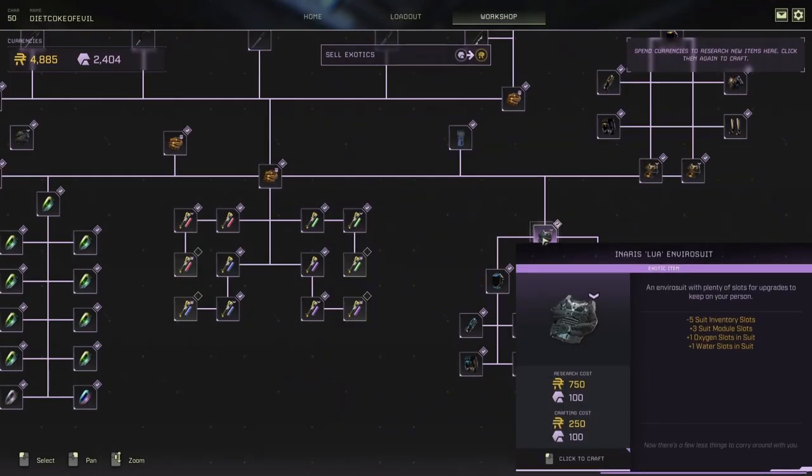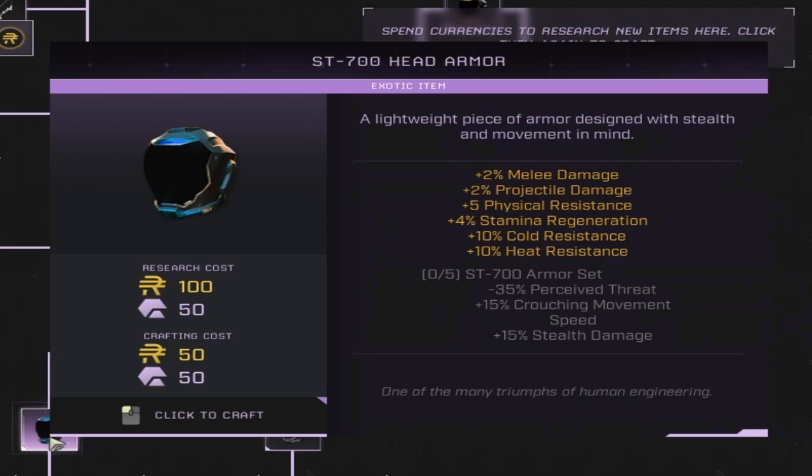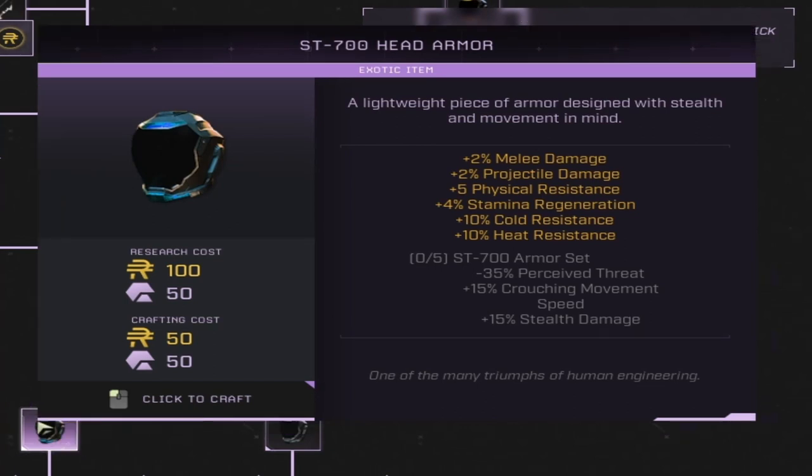You must unlock the Ennis Luna Enviro Suit to get the new armors. We have the ST-700 Armor, which gives a boost of plus 2% melee and 2% projectile per piece — that's 10% melee and 10% projectile for the full set. It also increases stamina regeneration by 4%, giving you 20% for the set, and provides cold and heat resistance. The set bonuses give you negative 35% perceived threat, which reduces your chances of being seen by animals, plus 15% crouch movement speed, and 15% stealth damage.